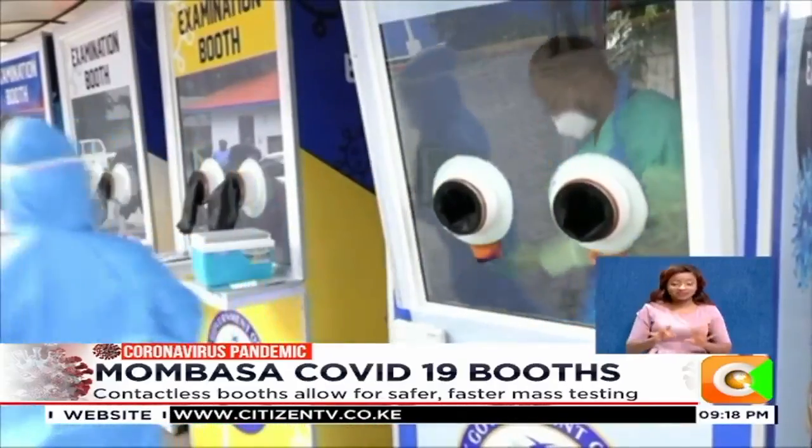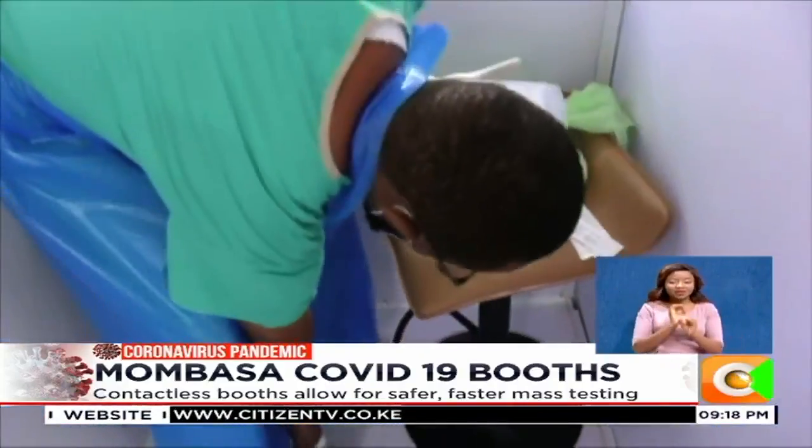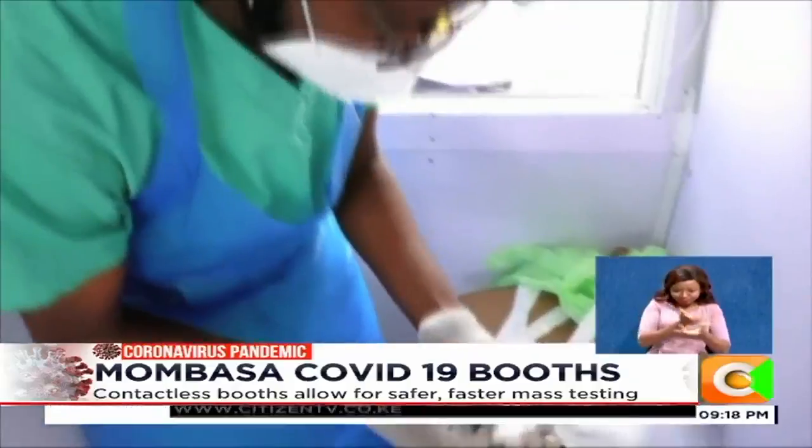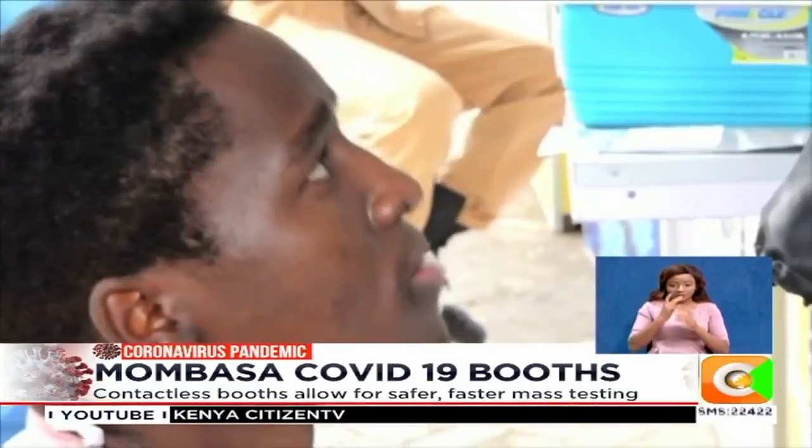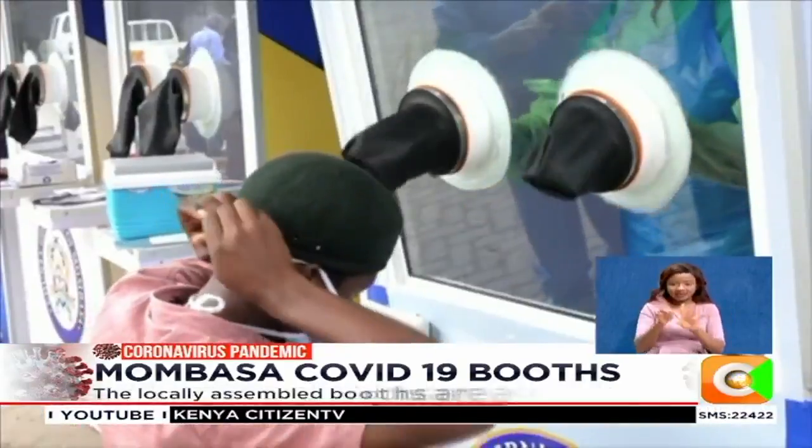The booth was designed to ensure zero exposure between the patient and the tester. It enables a sterile sampling process from the moment the patient begins the test through to the transfer of the sample to the laboratory.